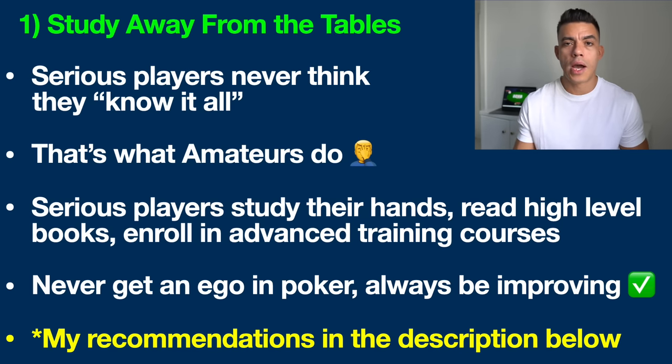I'll link up all my recommendations in the description below. There's even more you can do — hire a coach, watch YouTube videos like this one. Bottom line, there's never been such a plethora of good information out there to quickly improve your game. My suggestion if you take poker seriously: for every two hours you play, put in one hour away from the table studying and improving your game. This will do more than anything to get your results moving in the right direction. Don't get an ego in this game — never think you know it all. That's for amateurs.